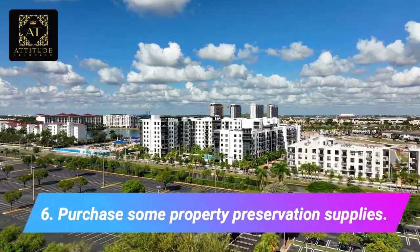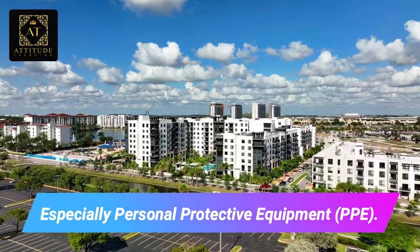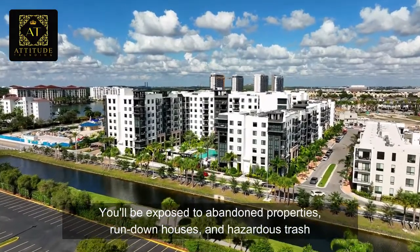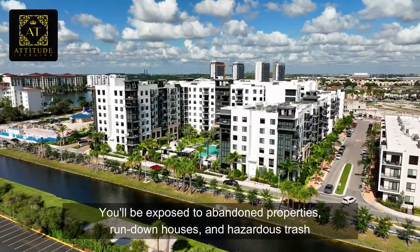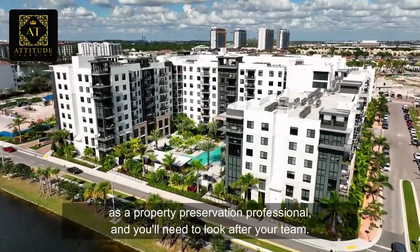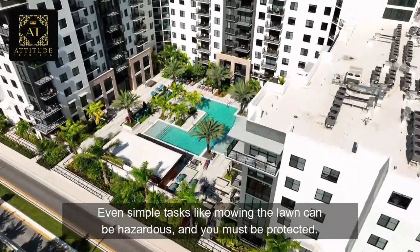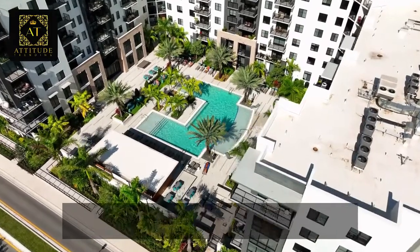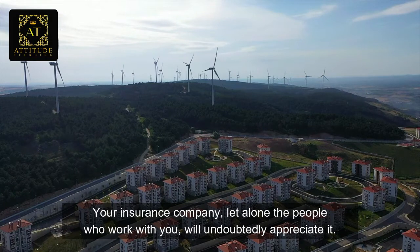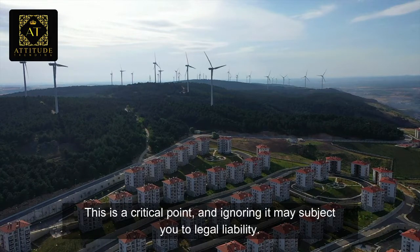Number six: purchase some property preservation supplies, especially personal protective equipment (PPE). You will be exposed to abandoned properties, rundown houses, and hazardous trash as a property preservation professional, and you will need to look after your team. Even simple tasks like mowing the lawn can be hazardous and you must be protected. Your insurance company — let alone the people who work with you — will undoubtedly appreciate it. This is a critical point, and ignoring it may subject you to legal liability.